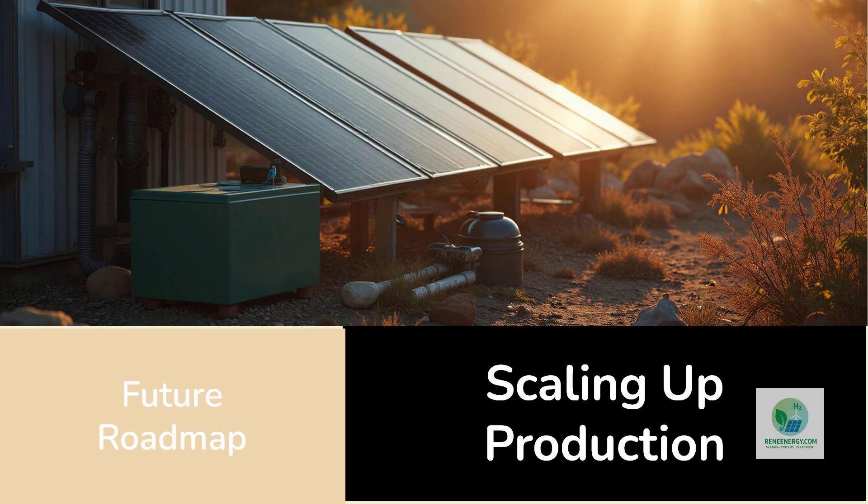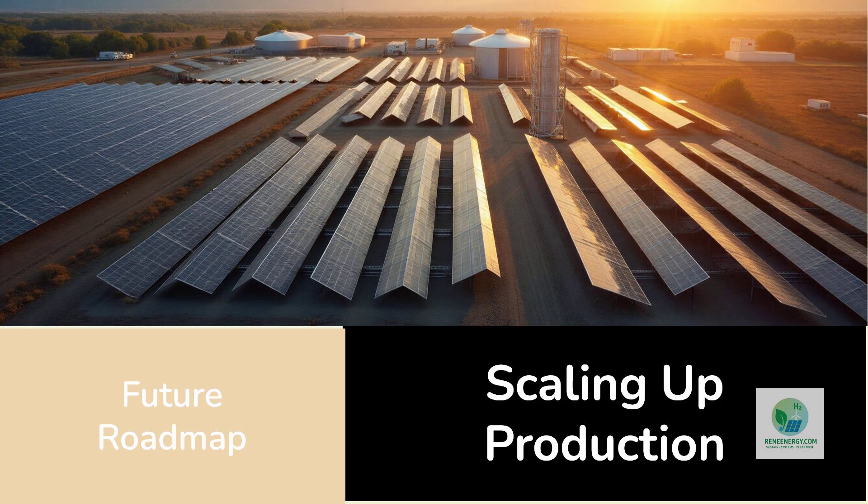Early demonstrations show how their modules can be paired with energy storage, compressors, and small-scale distribution systems, forming a complete solar-to-hydrogen ecosystem.